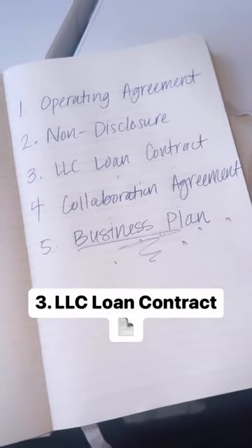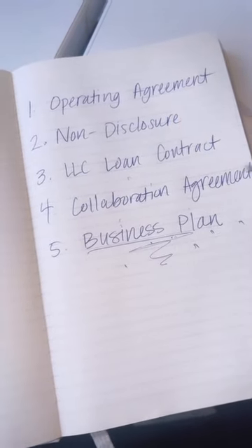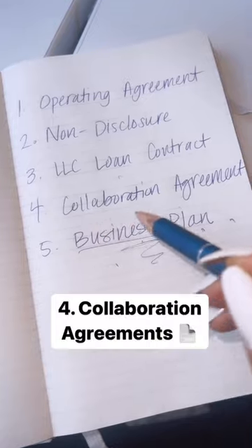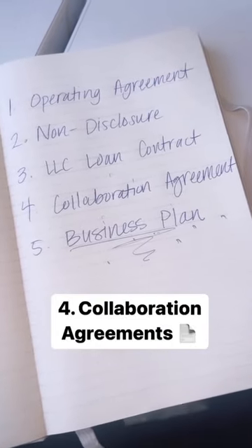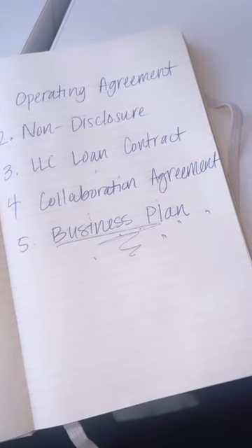An LLC loan contract is key. When you give money to your business, document it as a loan so that it's not taxed as income. Your collaboration agreement — when you work with other people, have an agreement that outlines how you all will work together. It prevents any drama.